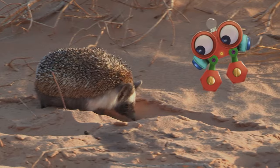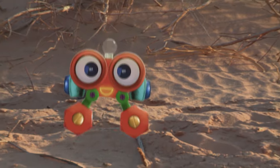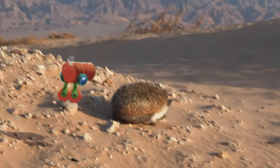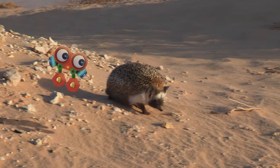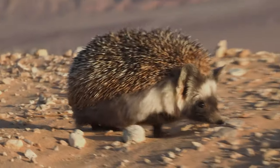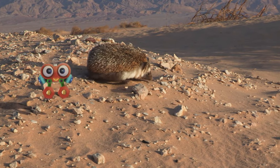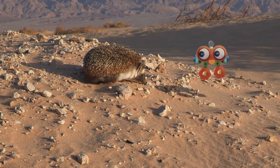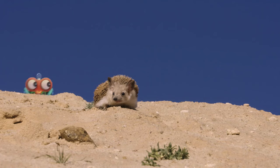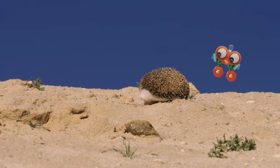Robie, let me introduce you to one of the coolest animals in nature — the hedgehog! Now look closely. What do you see? That's right! It has lots and lots of little prickly spikes on its back. Those itty-bitty spikes are called spines, and they help the hedgehog protect itself. Be careful, Robie! The spines are pointy and sharp.